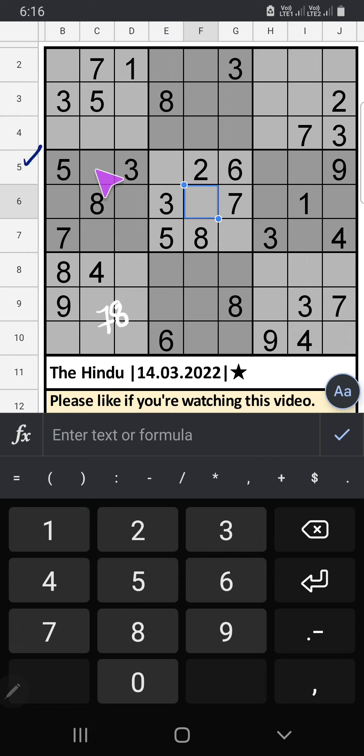Fifth row: we have 5, 2, 6, 3. The remaining numbers can come in these cells; we will confirm later. Only two numbers are remaining: 7 and 8. Column I, we have 7, so 7 can't come in this cell. 7 is confirmed here, then 8 is here.